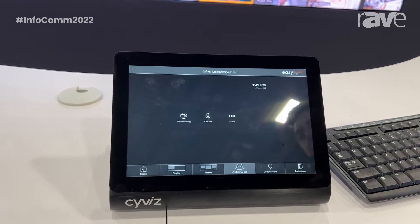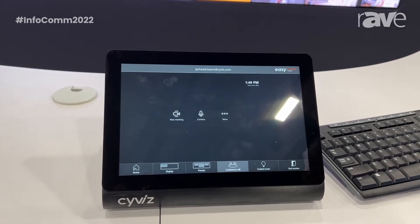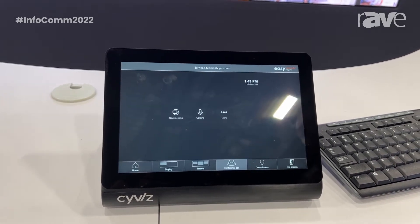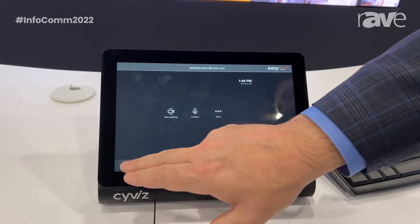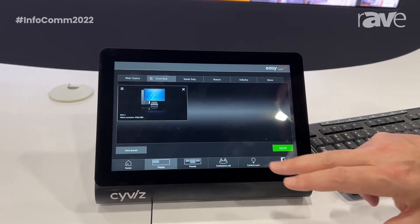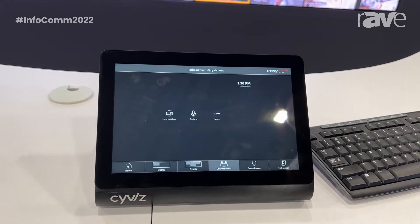We co-developed this with Microsoft and it supports all the MTR certified providers — whether you have Dell, Logi, Poly, Lenovo, and so on. This brings together the best of both worlds where you have advanced AV control from Syvus with presets and control room and dynamic video processing with live Teams room interface on here.